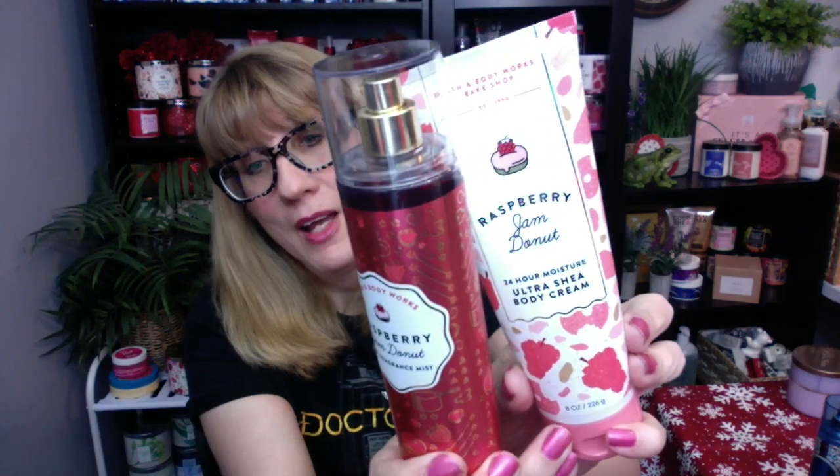So everybody wants to know about the Raspberry Jam Donut. I have three of the products — check it out. I've got the Fine Fragrance Mist, I have the Body Cream, and I have the Shower Gel. All the packaging is beautiful. The lights tend to reflect off of it a little bit because of the white on the body cream, but the packaging is gorgeous. Absolutely love it.